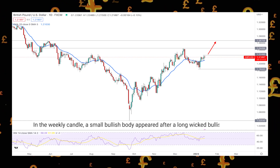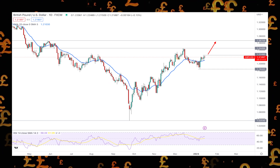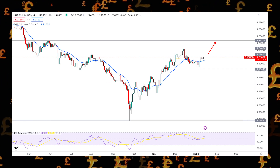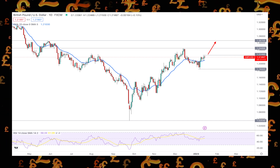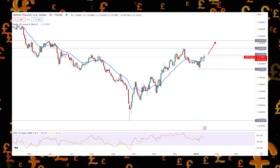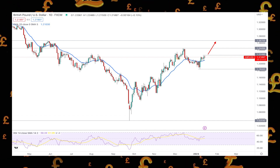In the weekly candle, a small bullish body appeared after a long wicked bullish rejection, which is a primary sign that bulls are not done with the price. As per the previous weekly outlook, GBP/USD is trading with more than 100 pips of gains and has more room to increase in the coming days.